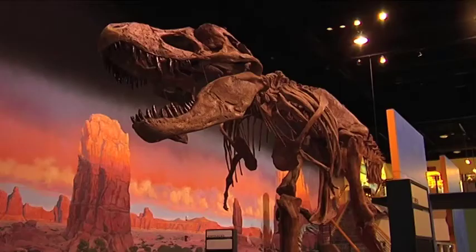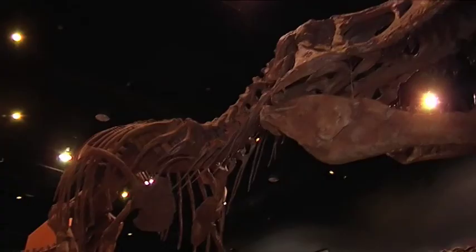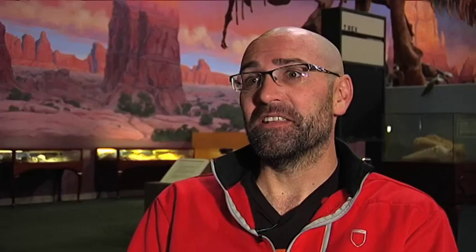People think of dinosaurs all living at exactly the same time. There's a really interesting time process — we're actually more related in time to a T-Rex than a T-Rex is to a stegosaurus. It's outstanding to get kids interested in science to begin with, and they just light up. You can see that their wheels are moving inside their head.